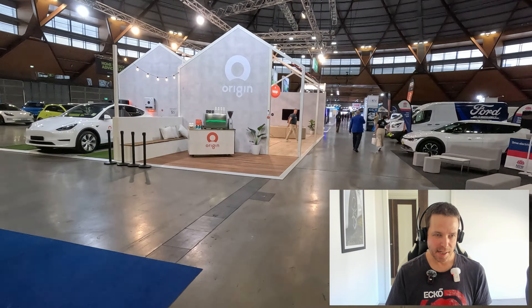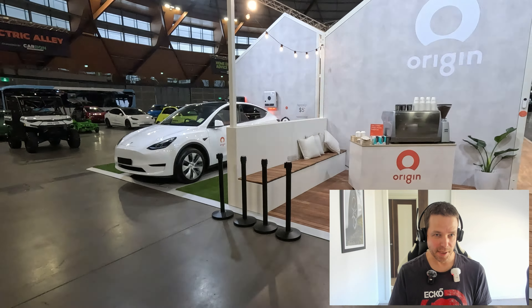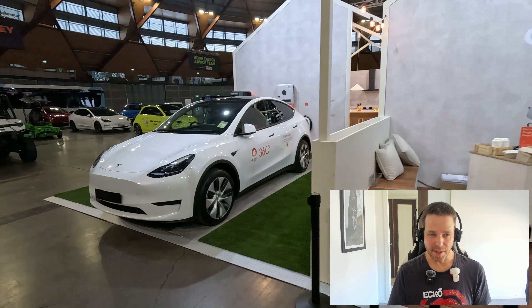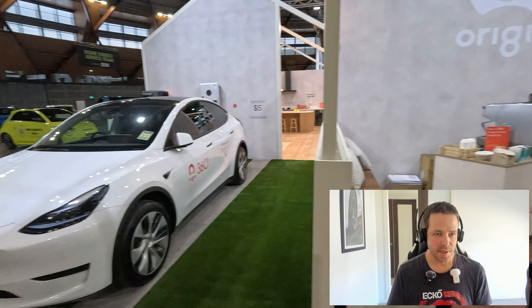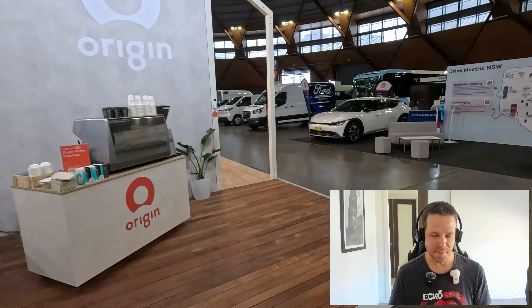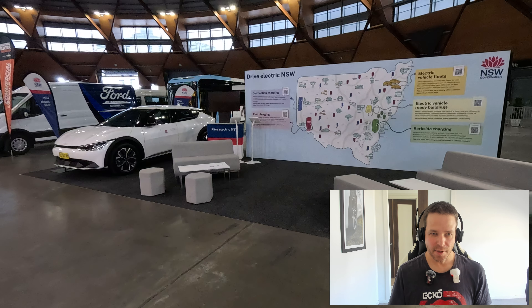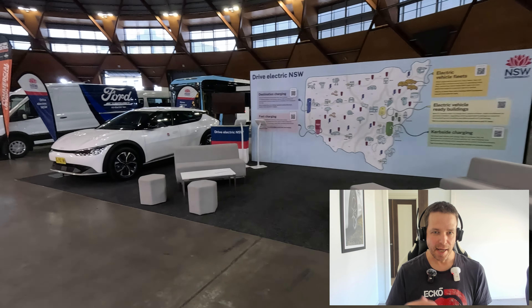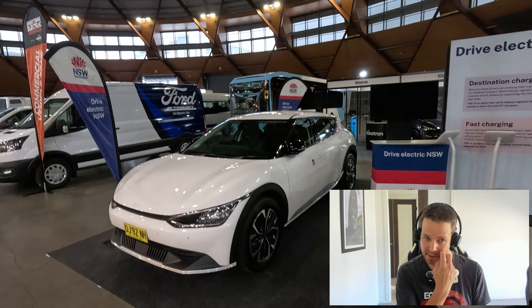Moving further into the show, Origin Energy obviously has an EV plan that they're trying to pitch to people who have EVs. They're trying to win some market share and bring people over to that. They had a nice coffee booth there, with a Tesla Model Y on display. Then we've got the New South Wales Government, who are obviously investing heavily in charging infrastructure — they were there at the show with the EV6 on their booth.